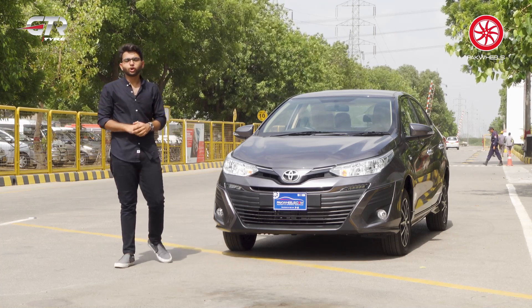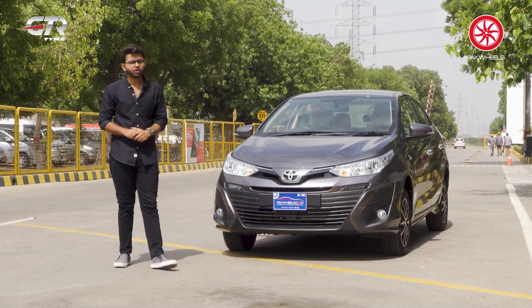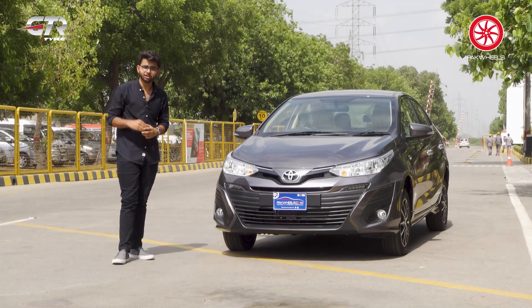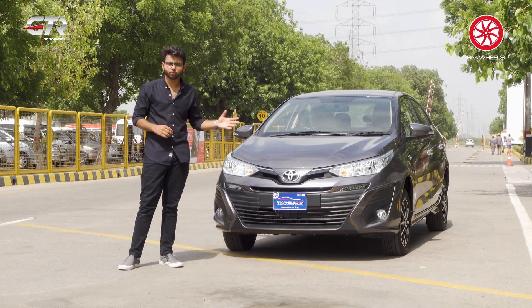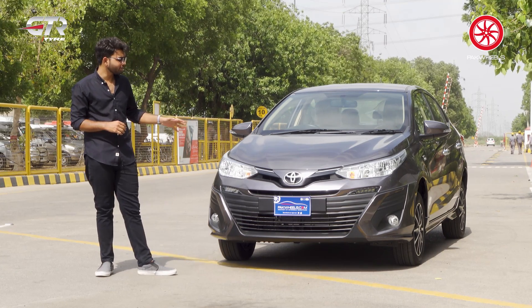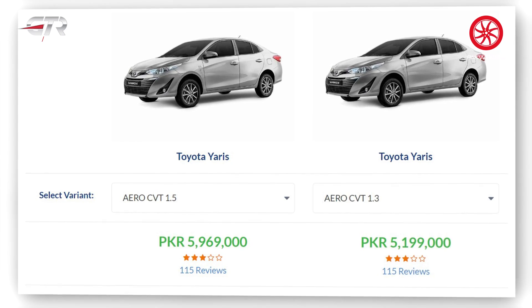If you want to talk about pricing — if Toyota is offering an upgrade, it will come at a price. The Aero is 2 lakh rupees above the standard 1.5 CVT X variant and the 1.3 ATIV variant. Based on current invoices, the 1.5 Aero and 1.3 ATIV are around 52 lakh rupees.